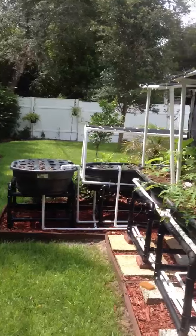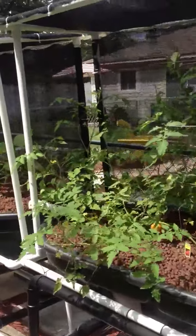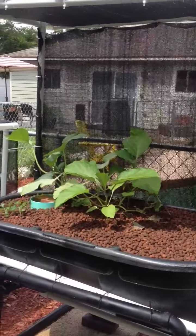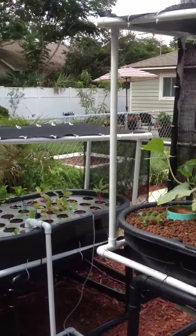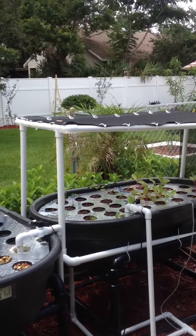I'll try and do more updates as the growth progresses and if we get any squash or other vegetables. I hope you enjoyed this video, thank you.